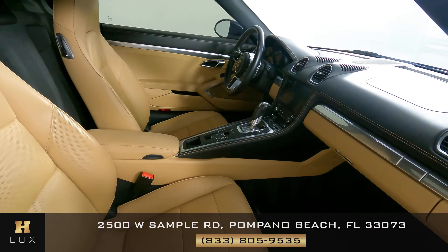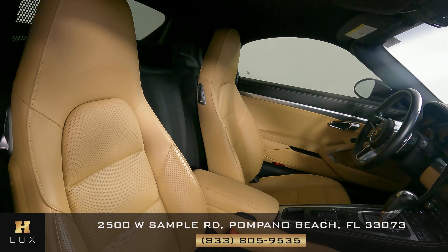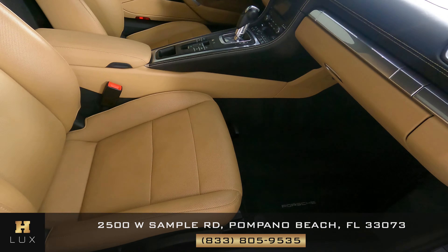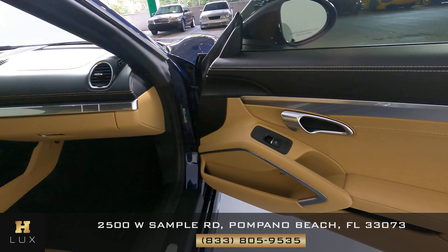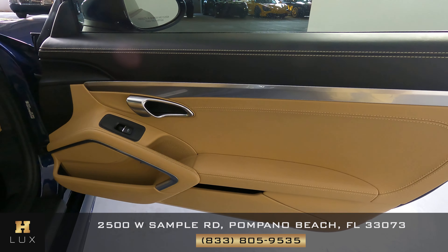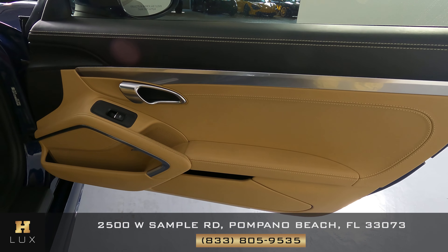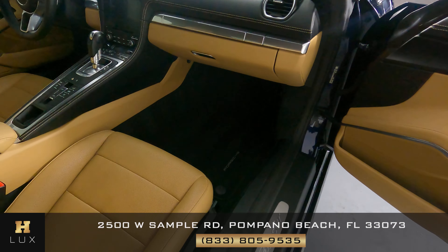Now we're going to have a look at the passenger side. Let's have a look at the door panel — it looks good, don't see any wear on this door panel at all. So the passenger side is in good condition.